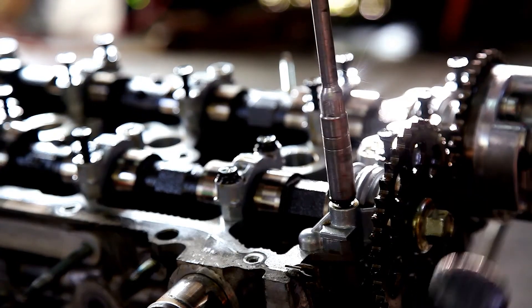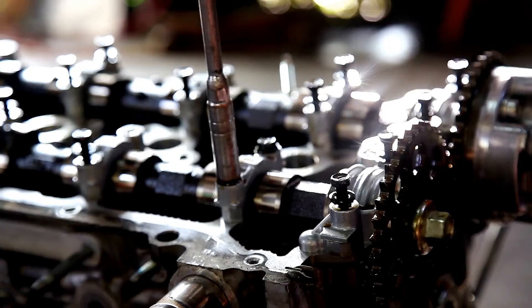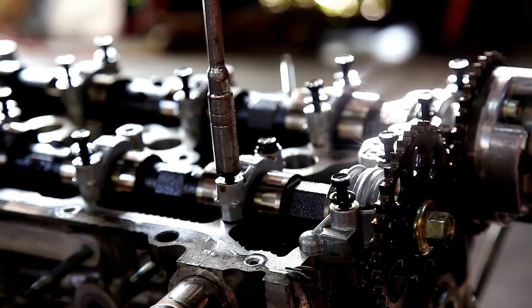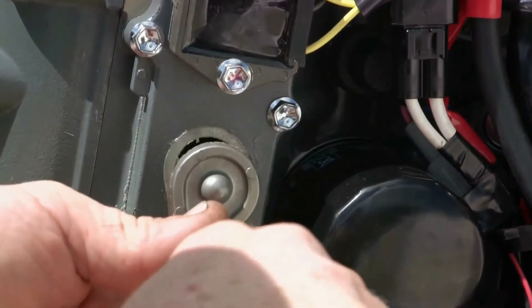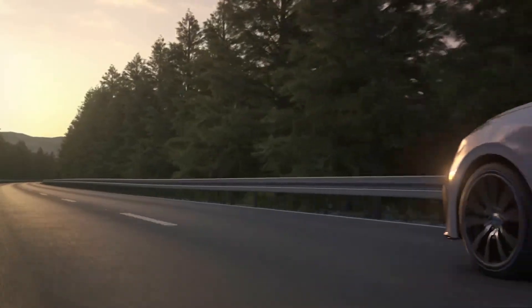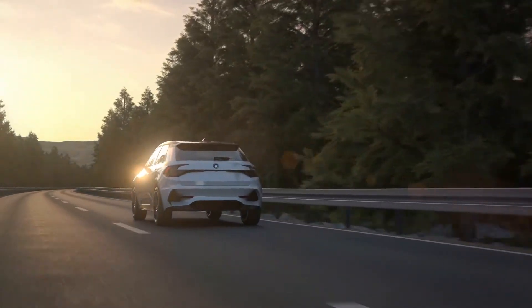Secondly, the failure of the oil pump pressure reducing valve is another common malfunction. Most often, the piston or valve spring gets damaged, which is usually associated with the use of low-quality oil. Thirdly, the wear of the mirror — the internal surfaces of the oil pump — is a natural process that can be accelerated by infrequent oil changes. This wear can lead to reduced efficiency of the pump and ultimately its failure.